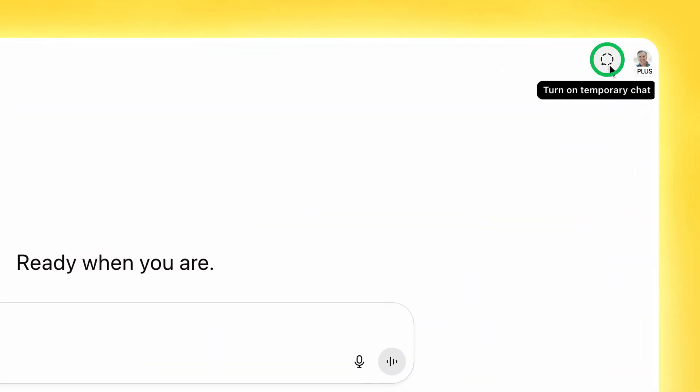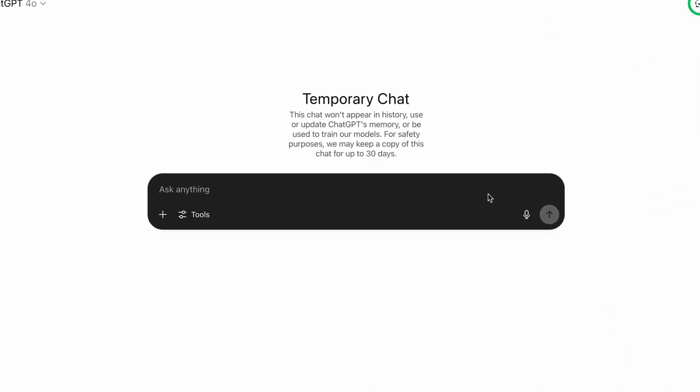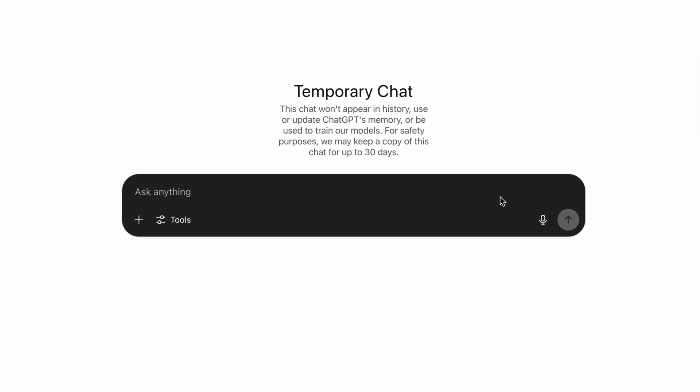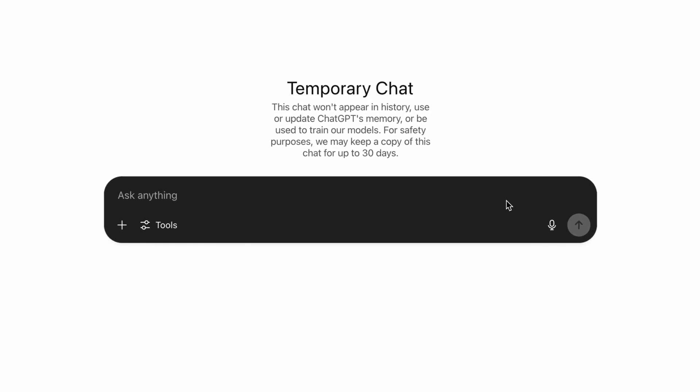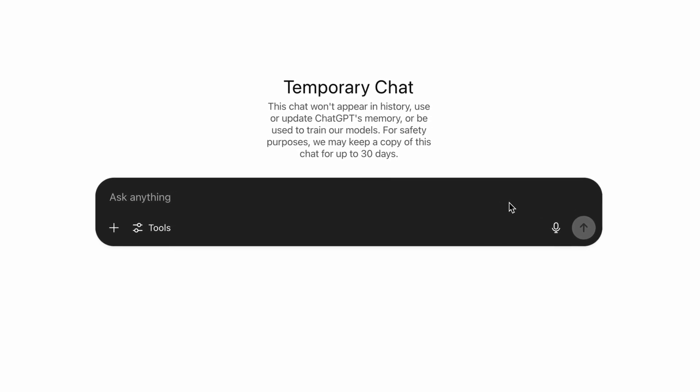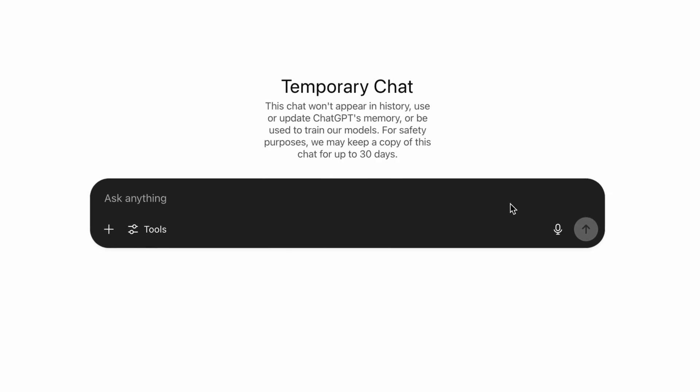When you click the dashed icon, it turns the conversation bar black. From here on out, anything you discuss with ChatGPT will be stored only temporarily in the conversation and will not be captured in long-term memory. Once you close the chat, it's gone forever. It's a small feature, but it gives you complete control over what ChatGPT remembers and what stays private.